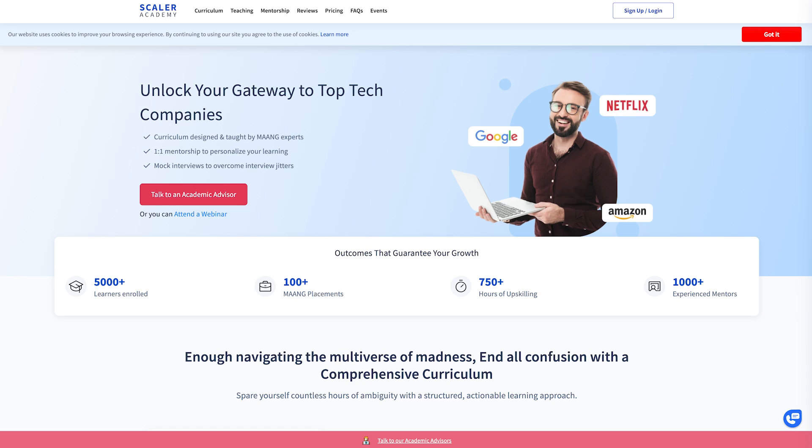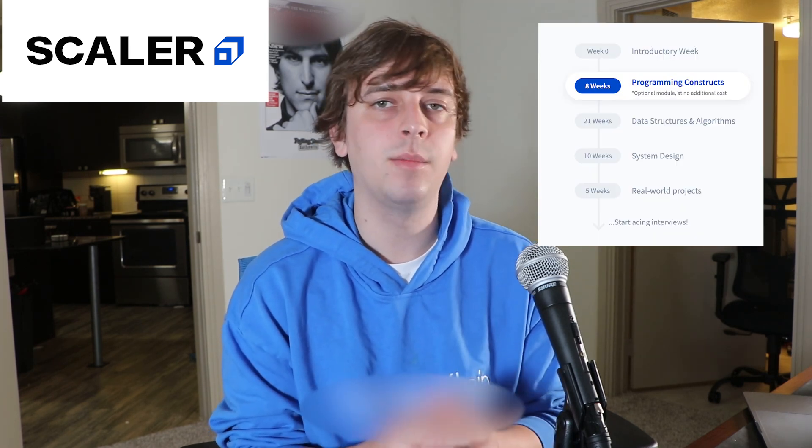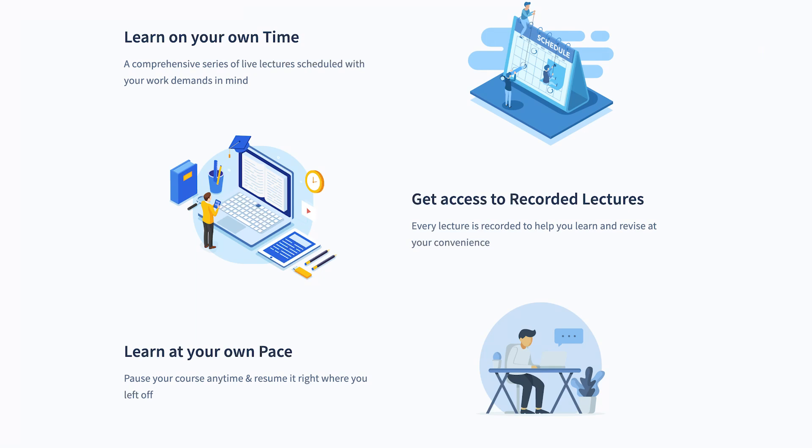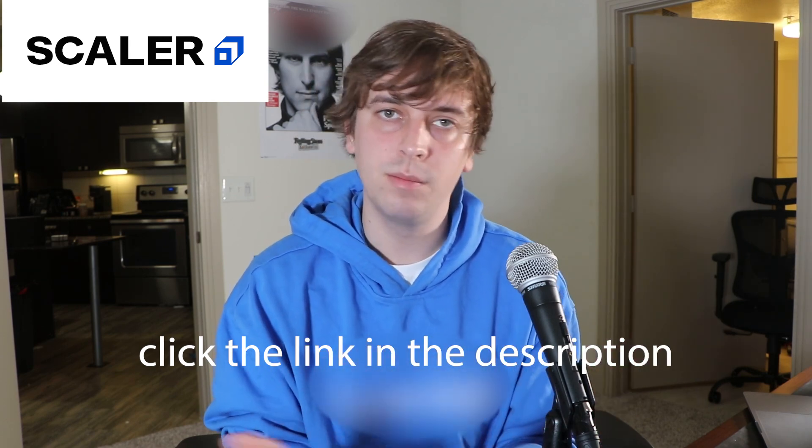Before we get into all of that I want to mention the sponsor of this video which is Scaler Academy. Scaler is an online tech university for the top 1% of software developers in the country. They offer an intensive 6-8 months of computer science and data science courses taught through live classes delivered by tech leaders and subject matter experts. They have personalized mentorship with regular one-on-one sessions with industry experts, a comprehensive curriculum with everything you need to ace your interviews, and flexible scheduling with recorded lectures. If you're interested, click the link in the description to check out their webinar and potentially enroll.